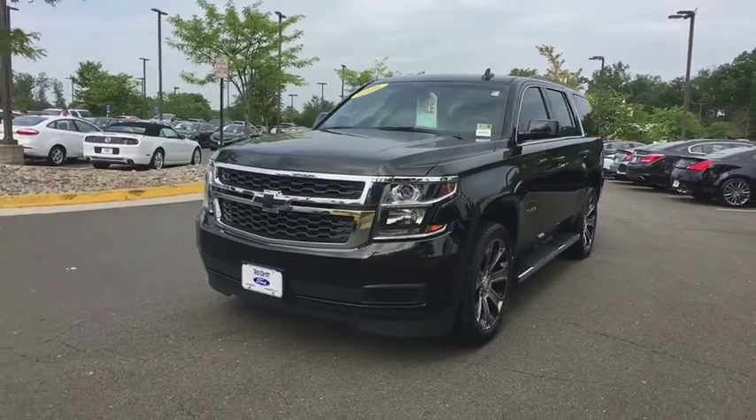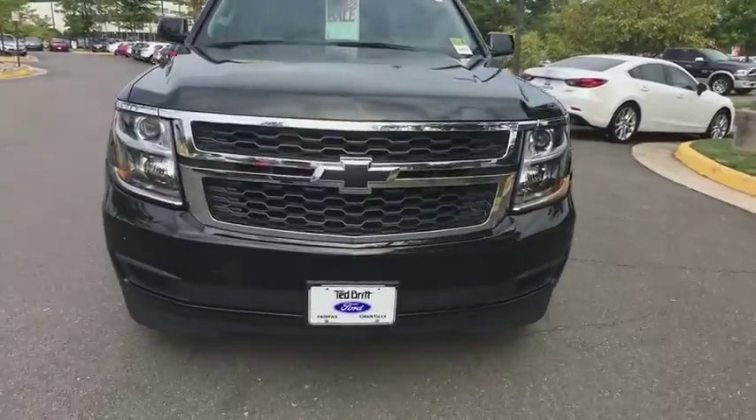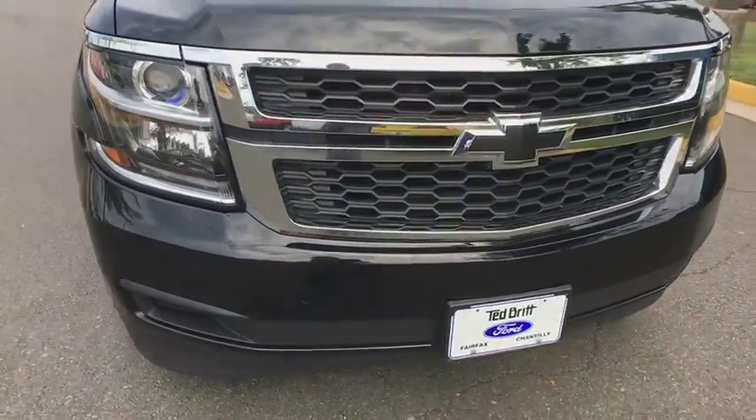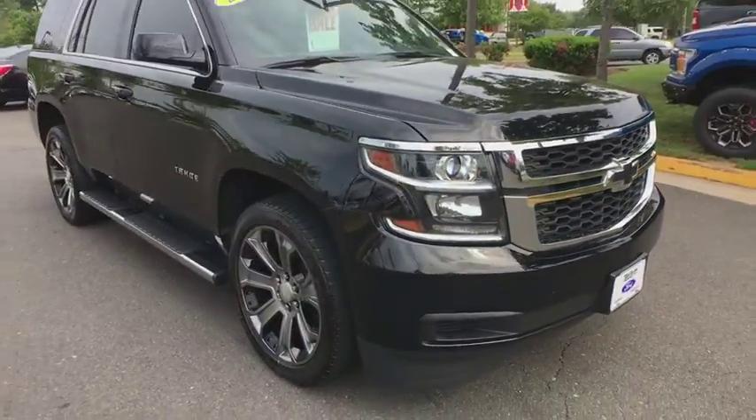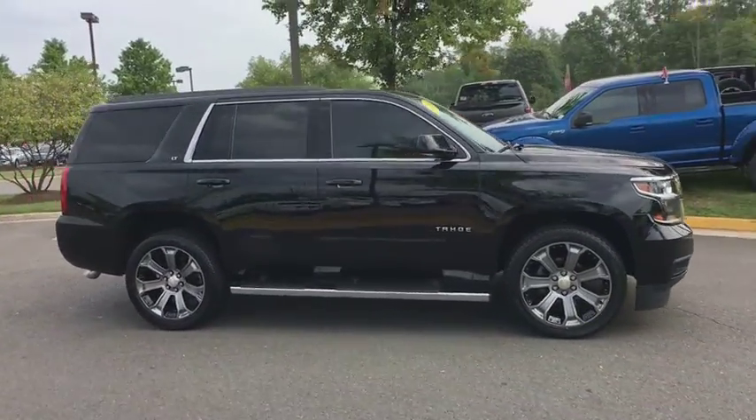The 2016 Chevrolet Tahoe. Tahoe has been the best-selling sports utility vehicle, accounting annually for more than 25% of all full-size SUV registrations in the United States. This vehicle has less than 35,000 miles.